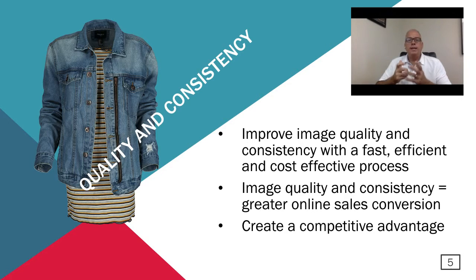The next topic is quality and consistency. When you're looking at automation, you want to make sure you have a system that can improve the quality of your images and the consistency of your images. If you can improve your quality and consistency with a fast and efficient process while saving money, that's a win-win for everybody. Image quality and consistency converts into greater online sales conversion, which is a significant impact on the bottom line.